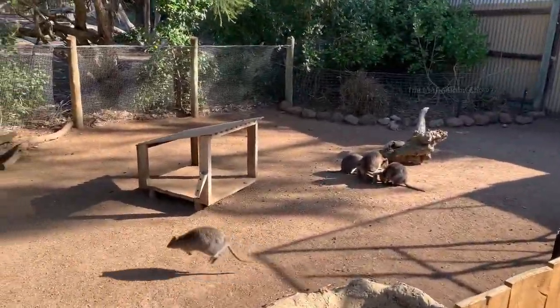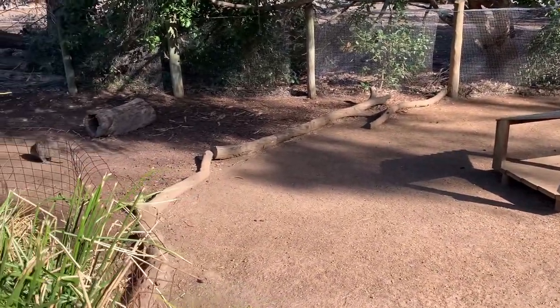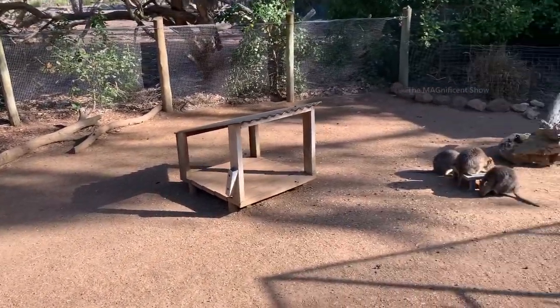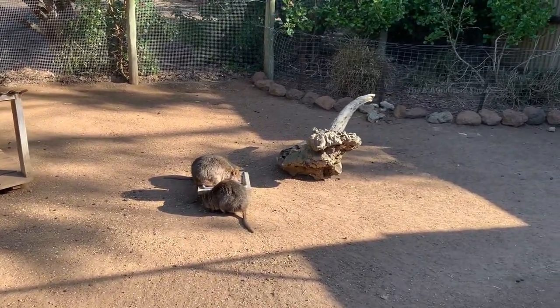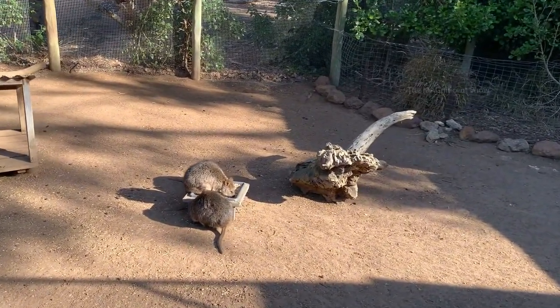Look at these — these are quokkas. They belong to the group of marsupials. They are like kangaroos but very small and chubby ones. Look at them guys, they are very adorable.